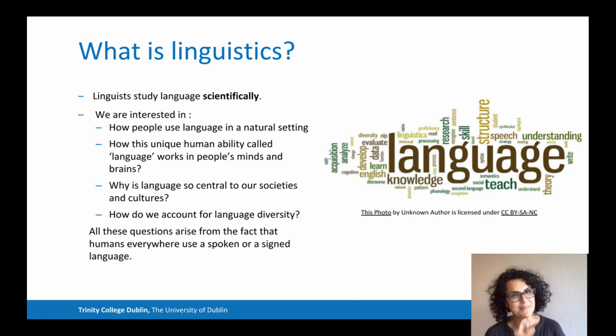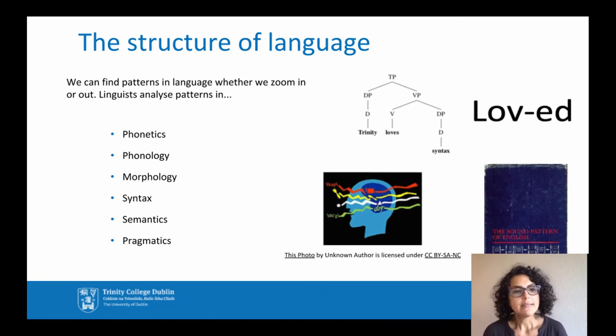We're interested in the big picture. We want to know how this unique human ability called language works in people's minds and brains, why it is so central to our societies and cultures, what it tells us about what we share as humans, taking into consideration language diversity and variety in the world. All these questions arise from the fact that all humans speak a spoken or signed language.